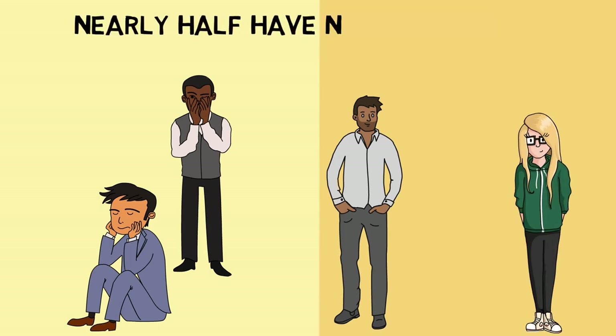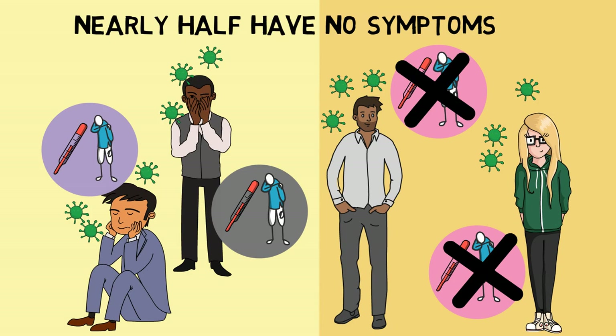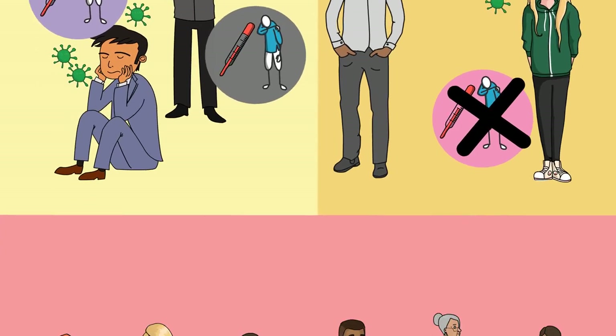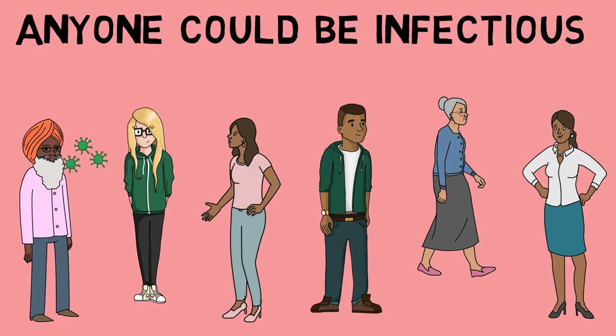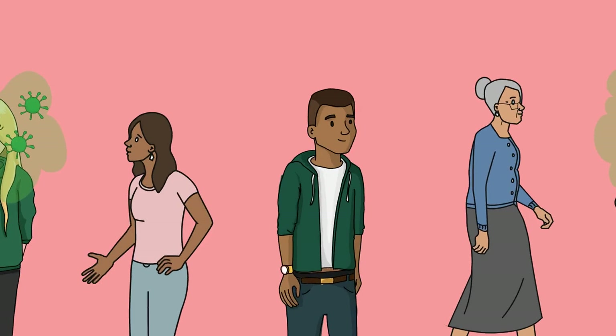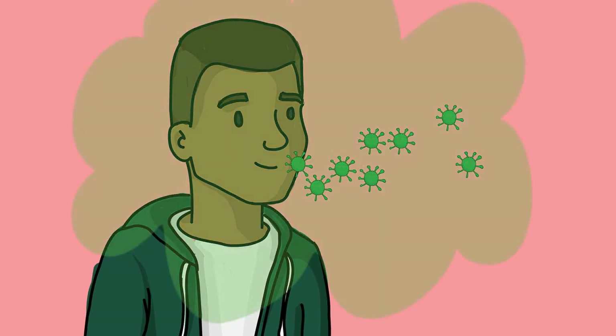Almost half of the people infected with COVID-19 do not have any symptoms. This means that you cannot tell for sure who is infected and who isn't. You must assume that anyone you meet could be infectious, no matter how healthy they seem. In fact, you yourself could be transmitting the virus to others without being aware that you are infected.